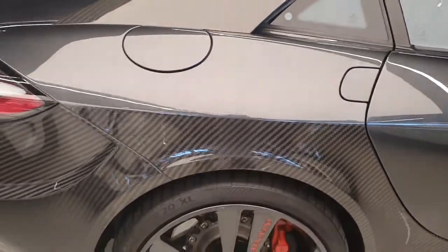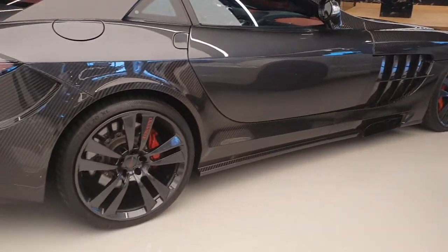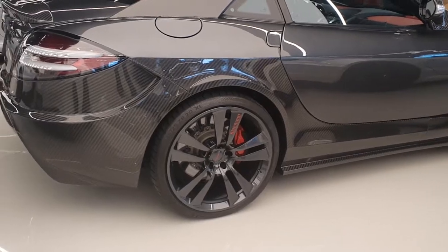This is for a very extreme car. I love the SLR McLaren, and this body kit is not one of their worst — that's what I'll say.